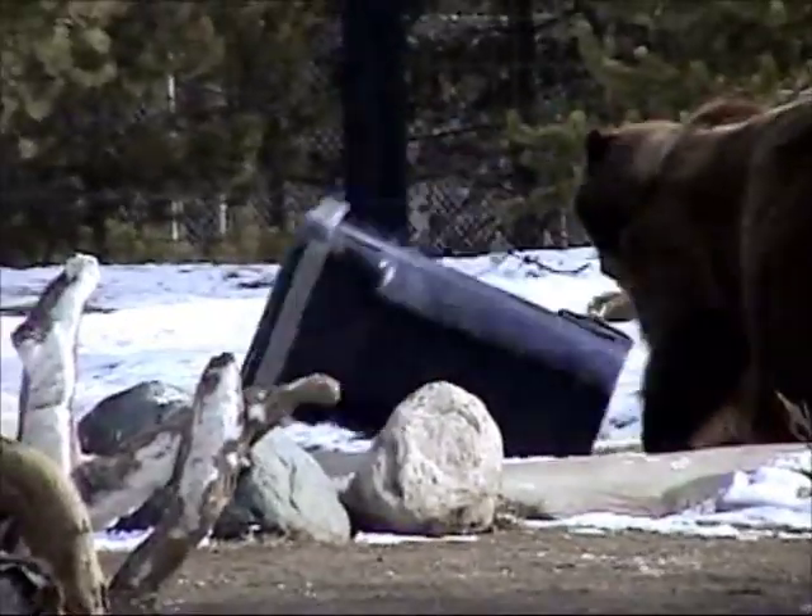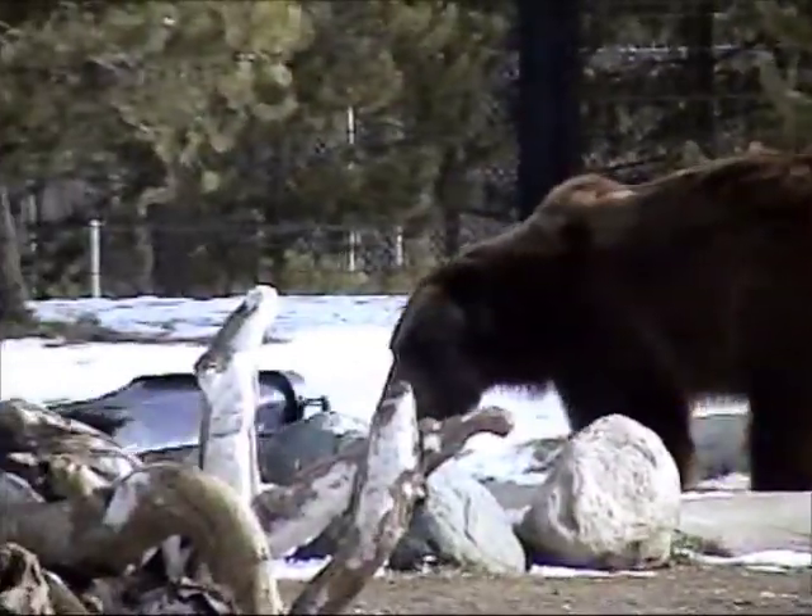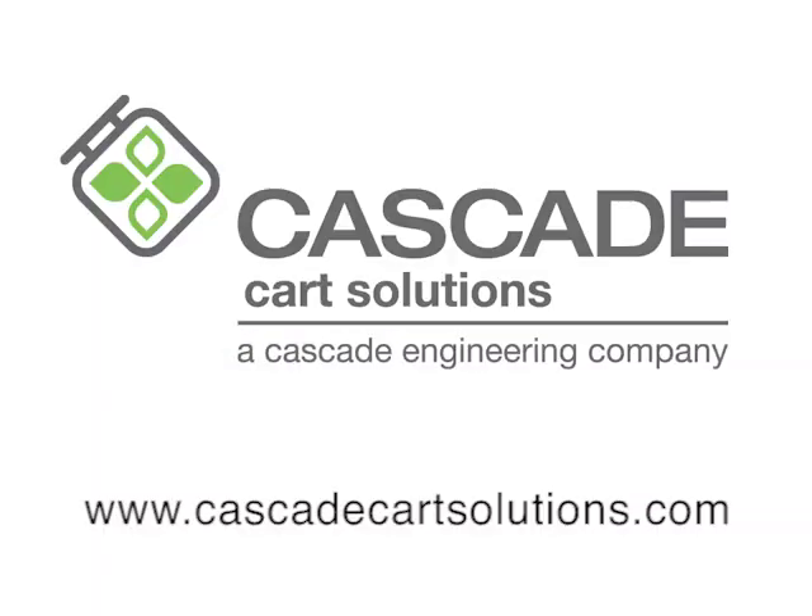Who the heck made this thing anyway? Ah, here it is — Bear Cart by Cascade Cart Solutions. At least it's got a good name.